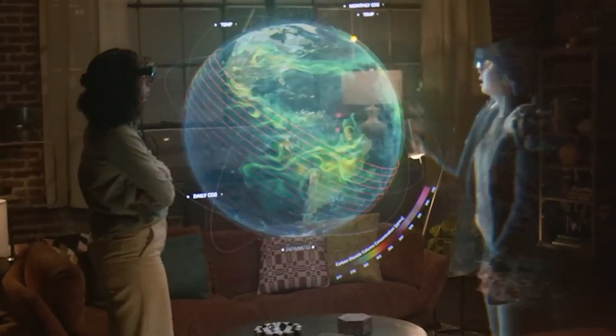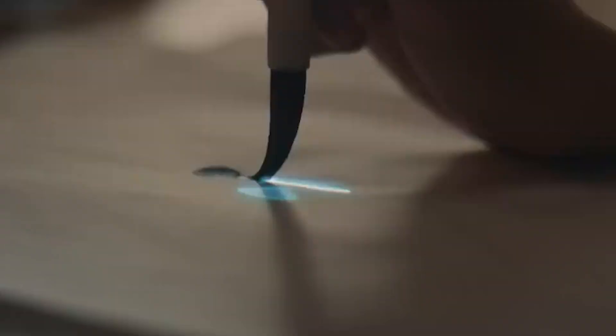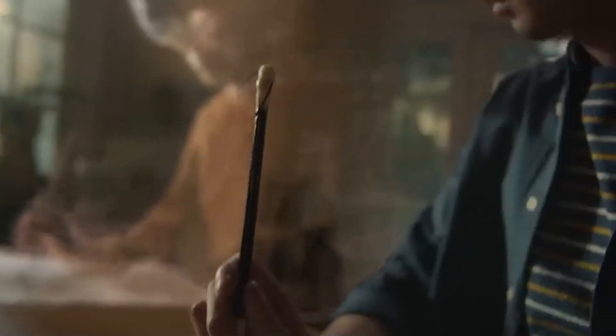Holodex are the ultimate realization of FIVR, providing users with the most advanced virtual reality experience available.